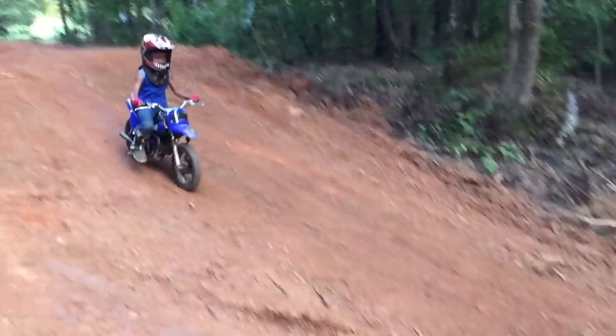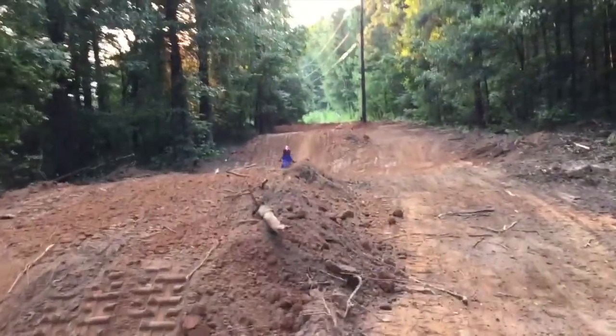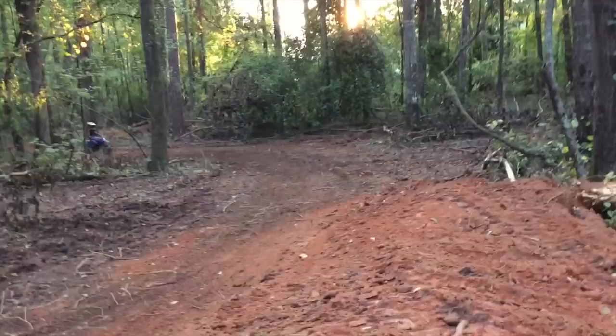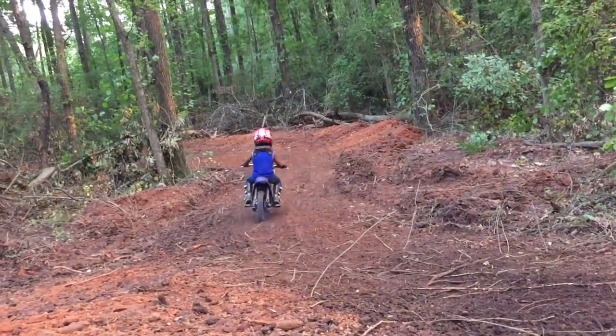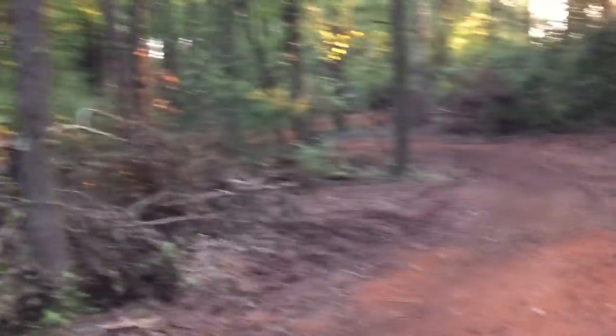Send it Brantley, send it! Jump a little bit. About to hit the berm. Getting better!